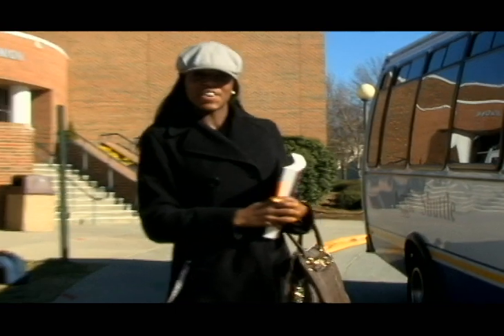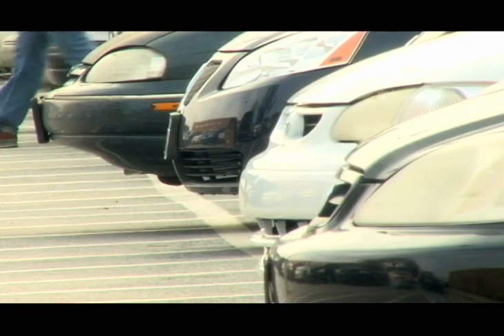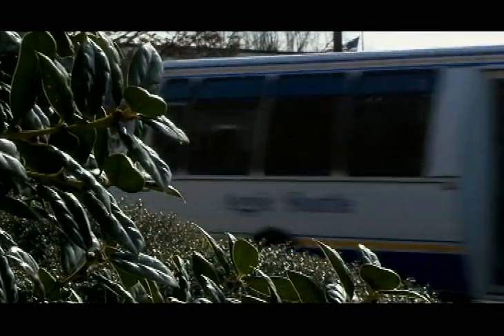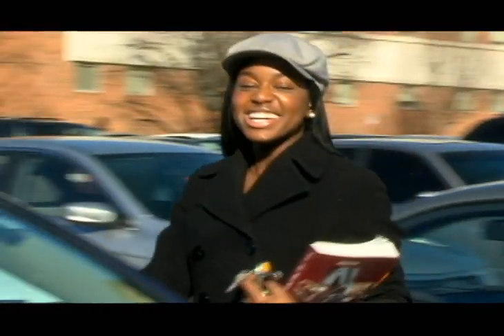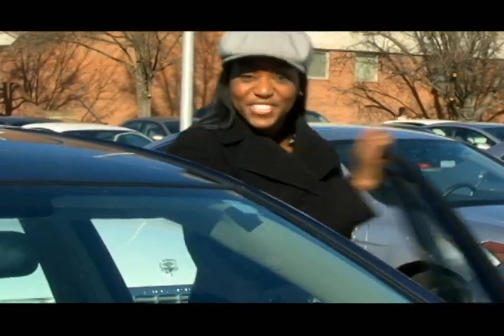Parking Services here on the campus of North Carolina A&T has many offers for you to choose from. Whether you choose to park on campus, catch the Aggie Express, register your bicycle, or ride the HEAT bus — remember, the most important thing: Parking Services is here for you.